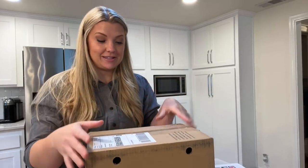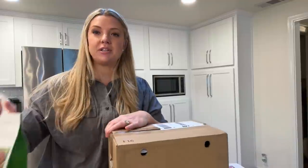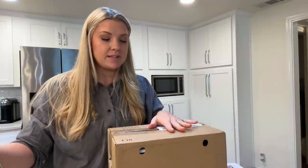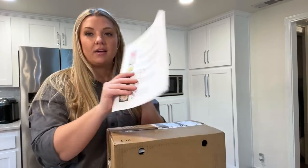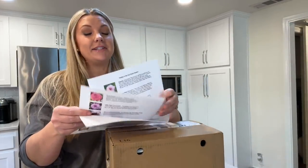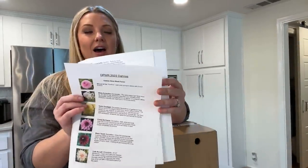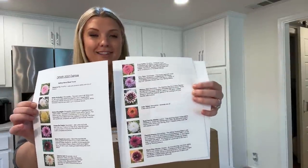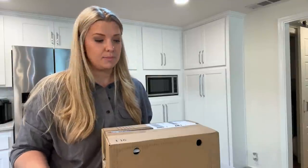Now the next thing I wanted to do is open up my box of Longfield Gardens dahlias. I also have some from Costco and some from Home Depot. I made kind of a cheat sheet for myself of all the dahlias that I have. These are going to go in my cut flower garden, and these two are going to go along my black fence. I'll open it and show you guys.